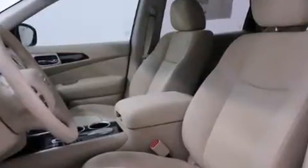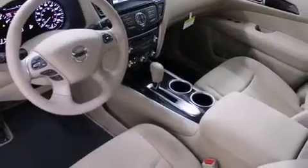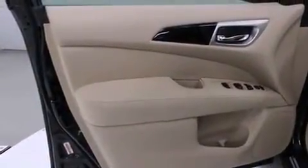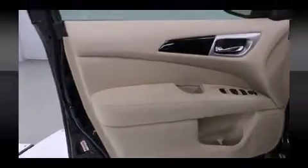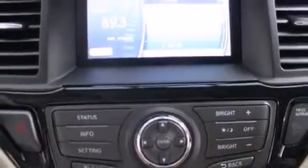Nissan ensures the safety and security of its passengers with equipment such as head curtain airbags, traction control, brake assist, ignition disabling, and four-wheel disc brakes with ABS. For added security, dynamic stability control supplements the drivetrain.